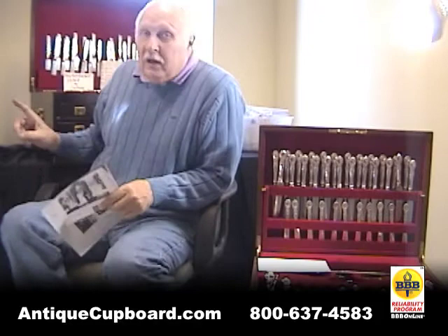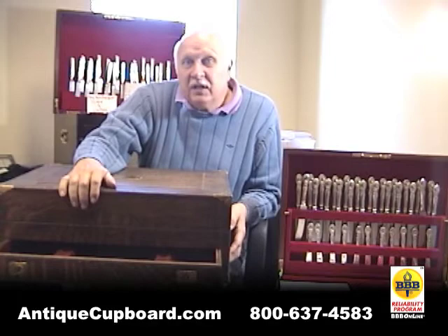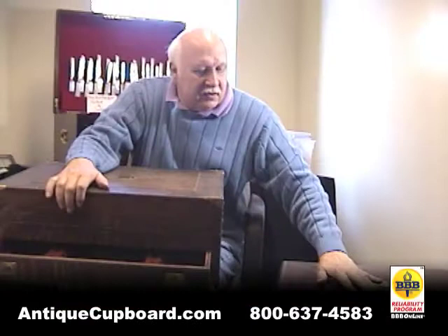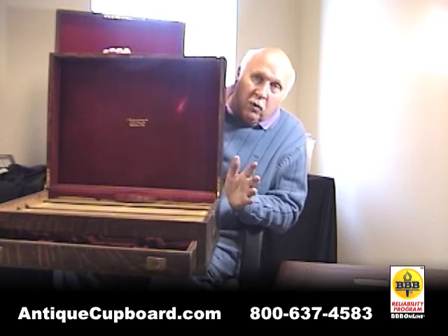Behind me here is another huge restored chest — this one's holding a set for about 400 pieces. Here is a before and after picture of the chests that we reconditioned. Here is the one of the senator from Hawaii, and here's one that just came in. As you can see, this one has beautiful wood, while this one looks like it has a hundred years of neglect. The brass on this one is quite faded, and on this one it's restored.